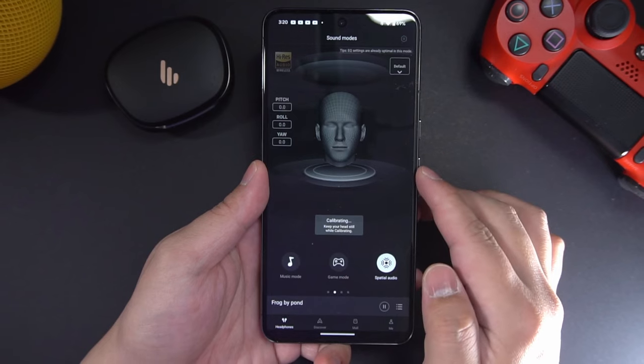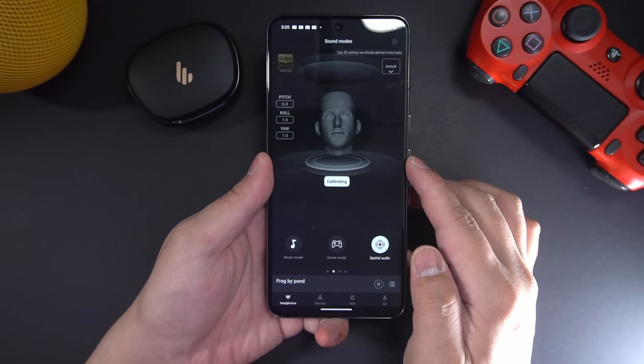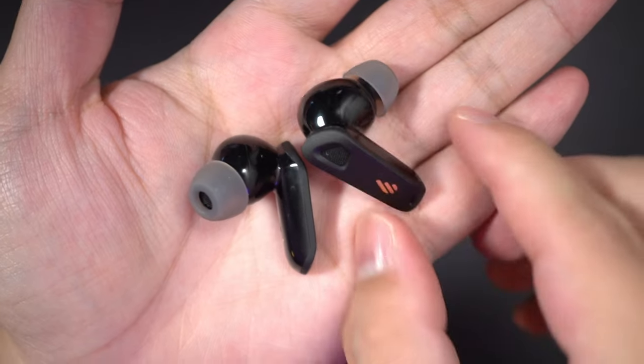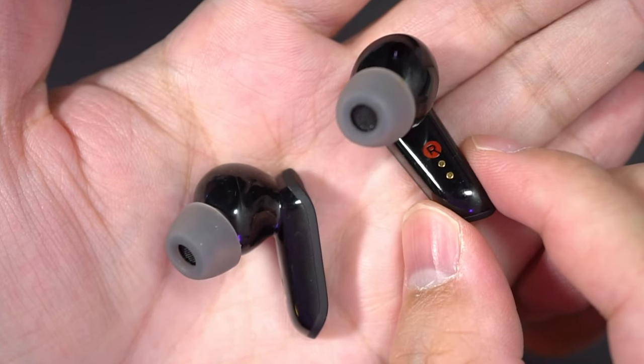This is probably the first budget earbuds I've seen that has head tracking sensors. When you're watching videos on your phone, you can pin the audio in place to make it sound like you're listening from large stationary speakers. This works with any phone on any app — you just have to calibrate it first in the Edifier app. However, it's self-tracking, so it doesn't actually sense where your phone is and adjust accordingly like the AirPods. If your phone's in a different position from when you last calibrated, you'll have to recalibrate head tracking so that the sound is pinned in the correct position. There are more premium earbuds in the market that do this automatically, but if you don't want to spend premium money, the Neobuds Pro 2 is the most accessible way to experience earbuds head tracking for yourself.